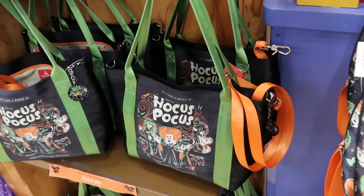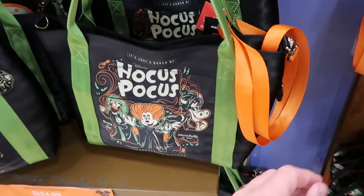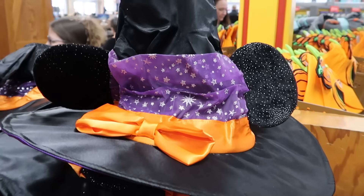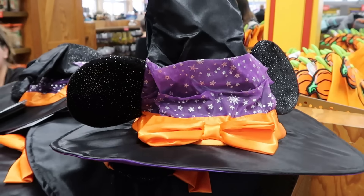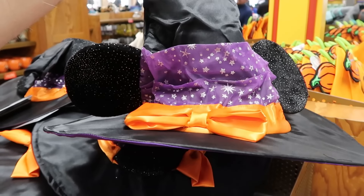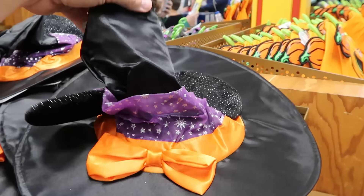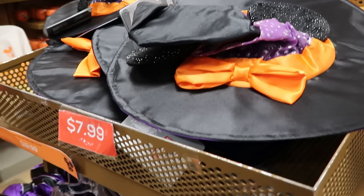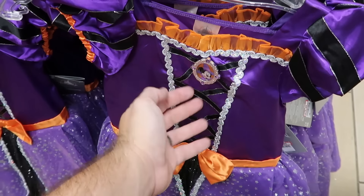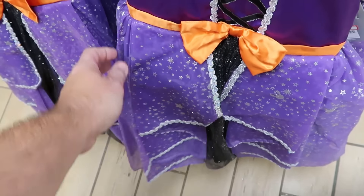Right next to that is a classic tote-sized Harvey's bag that comes with a little medallion for Hocus Pocus, also $125. For youth Halloween clothing, they have a Minnie Mouse witch's hat with a really nice bow and sparkles on the ears — originally $25, now only $8. Underneath are the matching Minnie Mouse Halloween dresses with a medallion and bow at the waistline — super sparkly for $20.